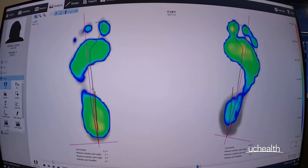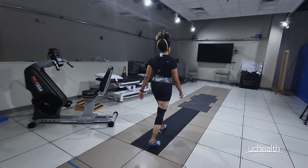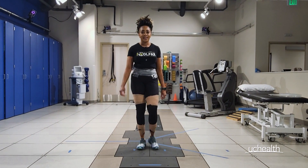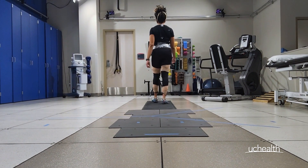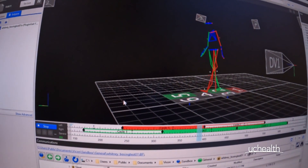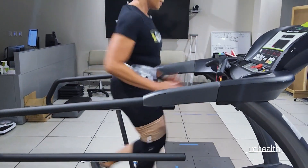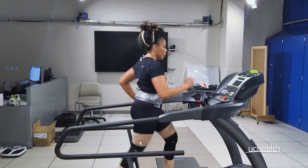When we generate reports, those reports can direct our treatment options with the patient to understand not only a deficit that we see on the table with a patient — say a hip strike deficit — but also how that patient operates within those deficits in a closed chain when they're walking or when they're squatting.